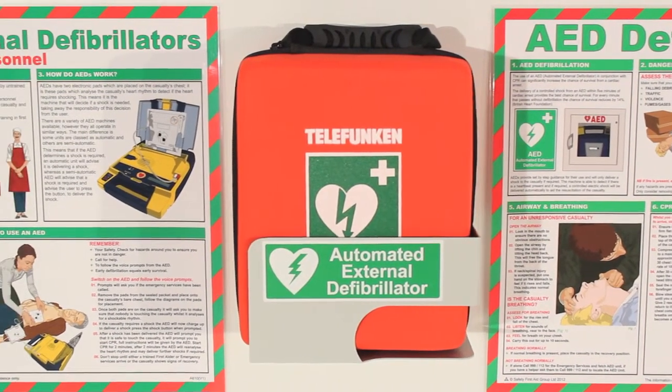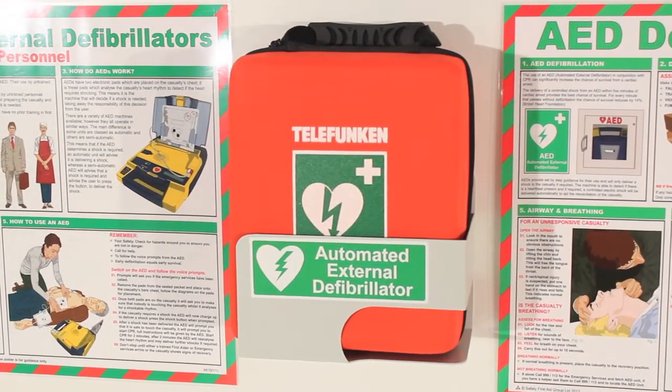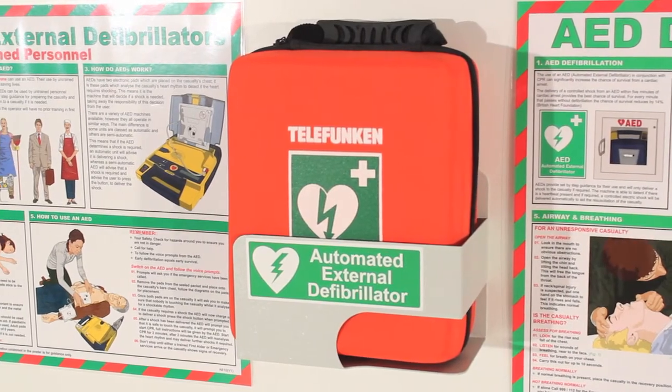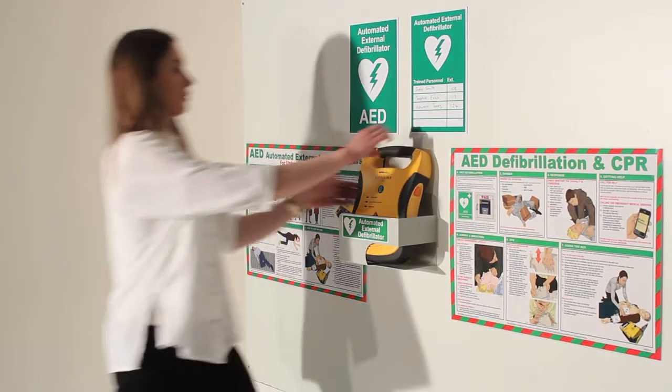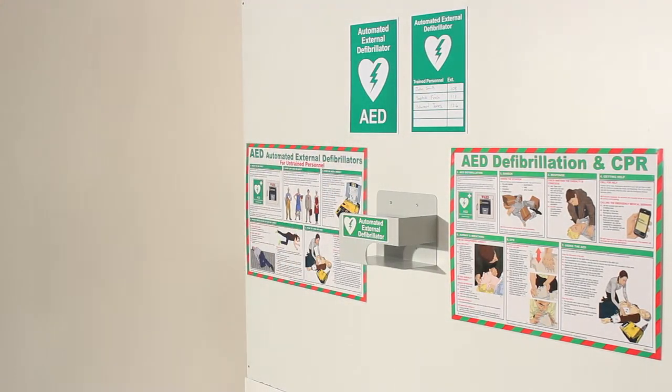Having a defibrillator on site — whether it be a workplace, school, university, or any public building — means that life-saving treatment can be given to a casualty immediately, therefore dramatically increasing the chances of survival from a cardiac arrest.